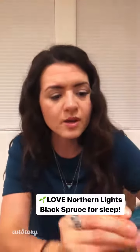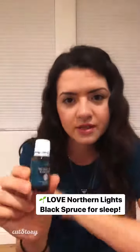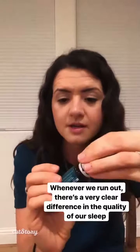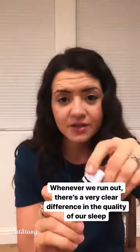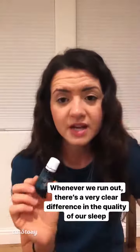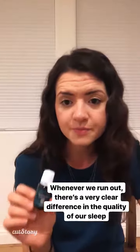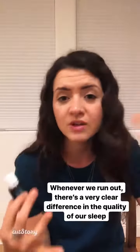The next one — we love Northern Lights Black Spruce. Whenever we run out, it makes such a huge difference to our sleep. I diffuse this every night — three drops of this and three drops of either lavender or cedarwood — and it smells so good. You feel your body melting, I'm not even kidding you. Everyone that has tried this and talked to me about it says it makes such a difference for your sleep.